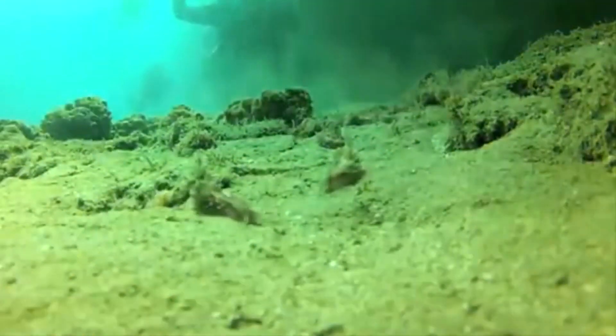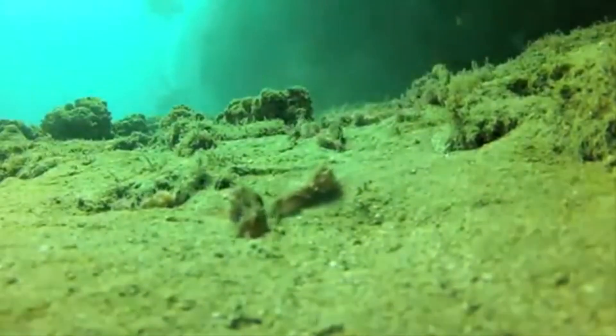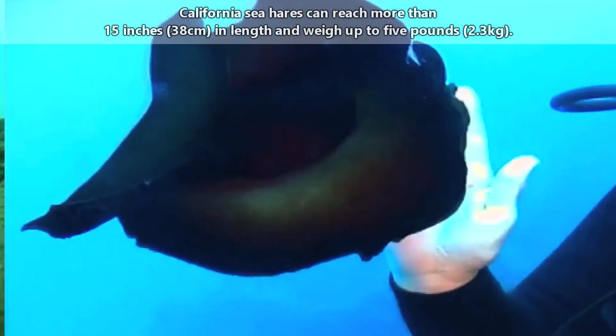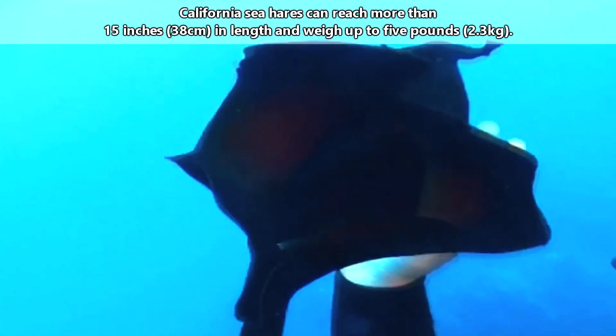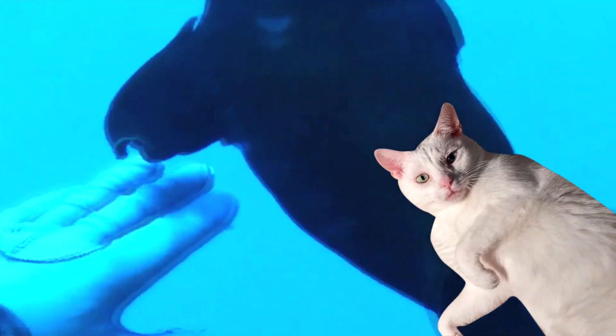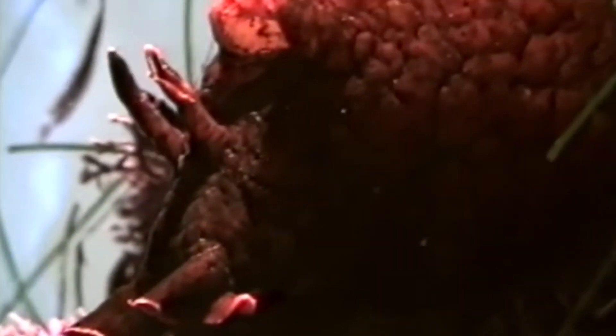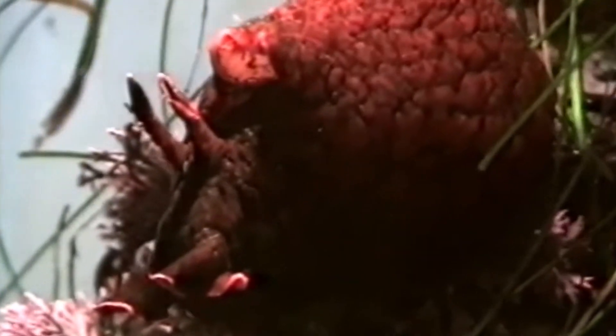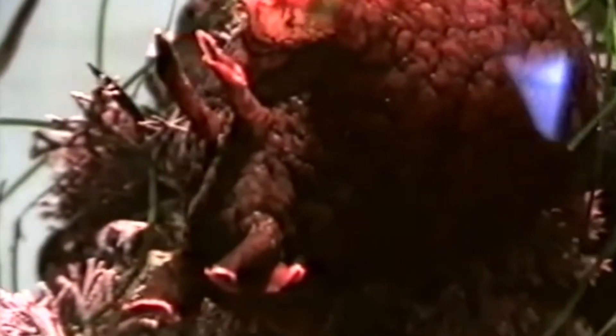Sea hares are sea slugs, and some of the largest alive in the world. The California sea hare is no exception. These invertebrates can reach more than 15 inches in length and weigh up to 5 pounds, though on average they only reach half these metrics. Sea hares get their common name from the tentacles atop their head — these tentacles help a sea hare sense the surrounding water.